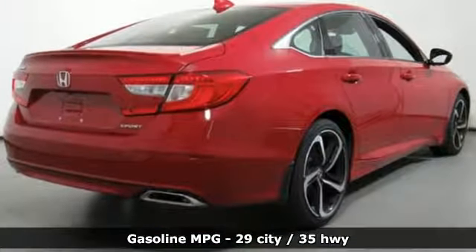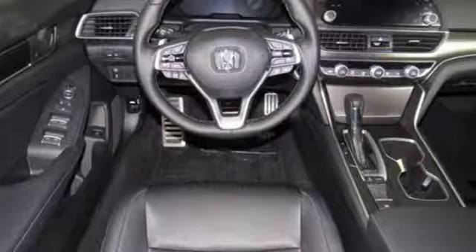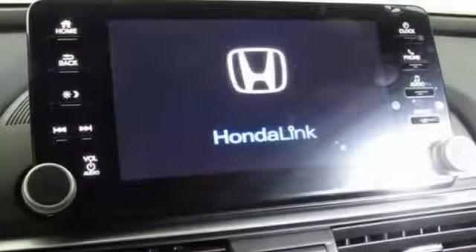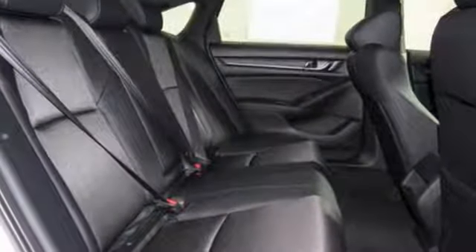Streaming audio, wireless phone connectivity, dual zone climate control, push-button start, leather steering wheel, intercooled turbo inline four-cylinder engine, aluminum wheels, gas pressurized shocks and continuously variable automatic transmission.